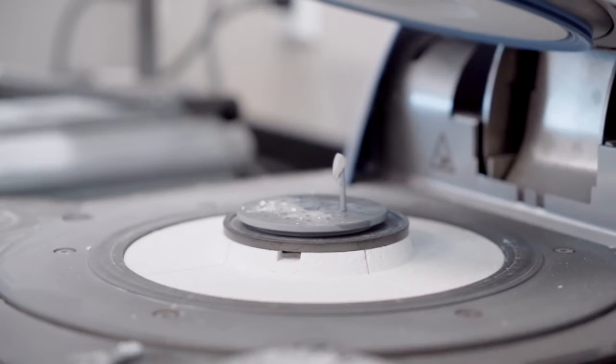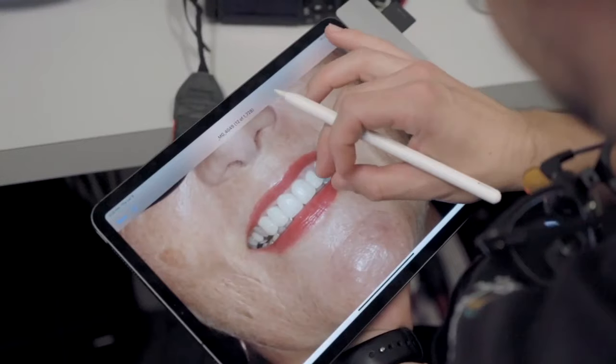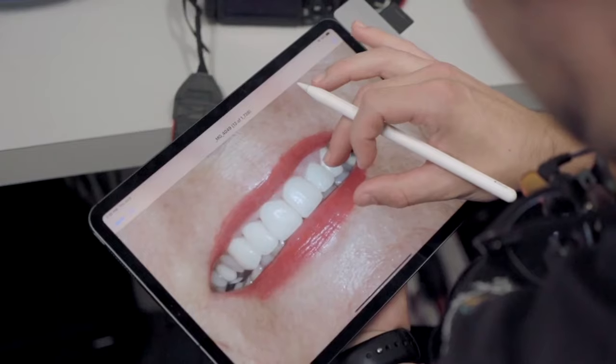We'll typically recommend our patients go through Invisalign if they have not already done some kind of braces treatment, just to get the bite lined up, so that when we're putting on veneers the bite is going to be in an ideal position.